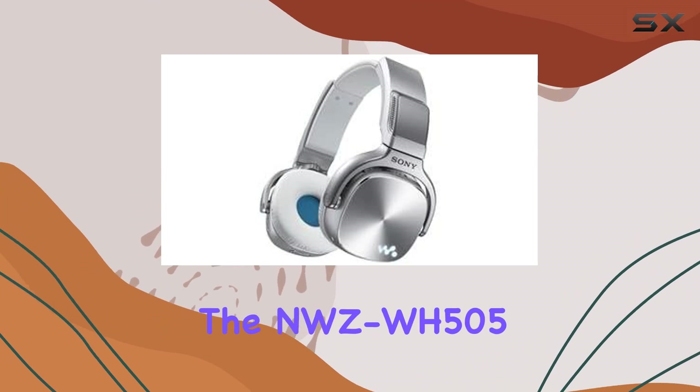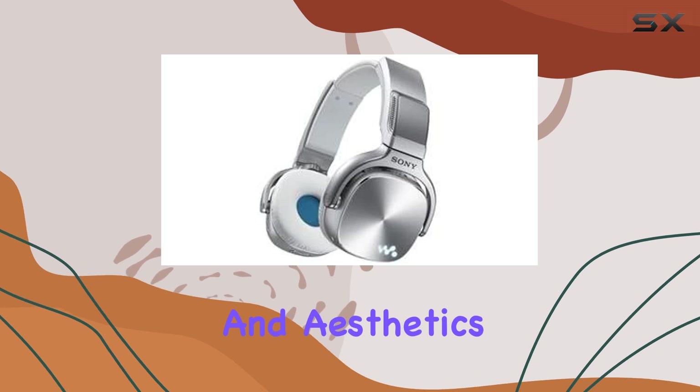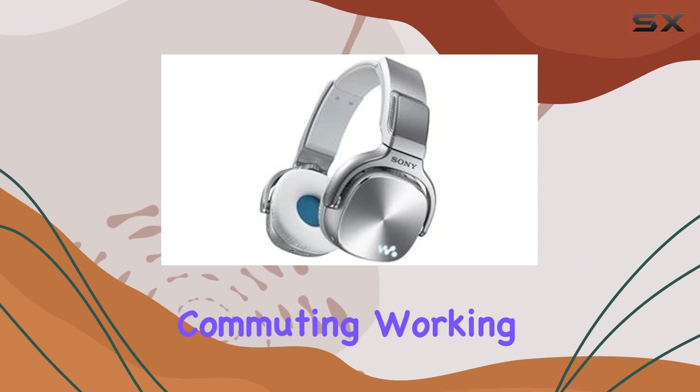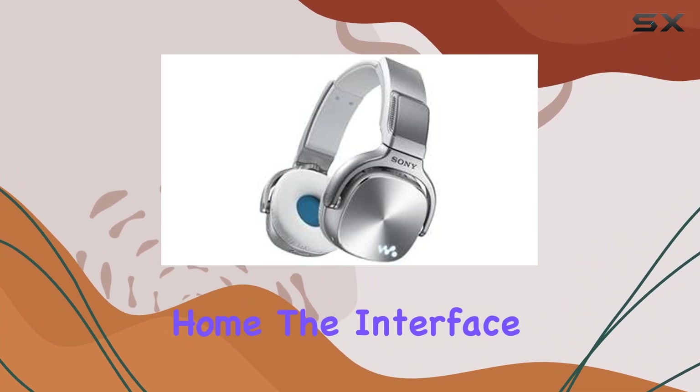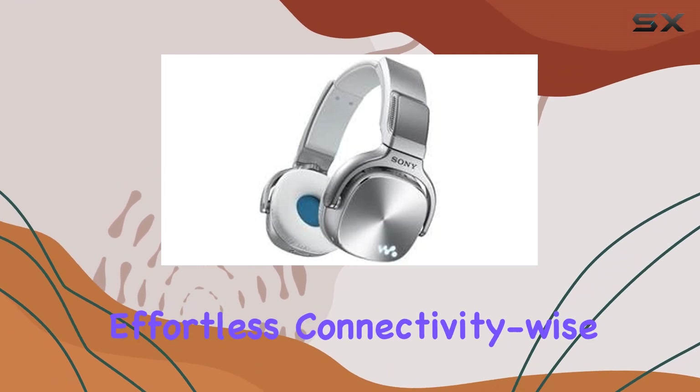In terms of design, the NWZ-WH505 strikes a balance between functionality and aesthetics. Its ergonomic build ensures comfort during prolonged use, whether you're commuting, working out, or simply relaxing at home. The interface is intuitive, with straightforward controls that make navigating your music library effortless.